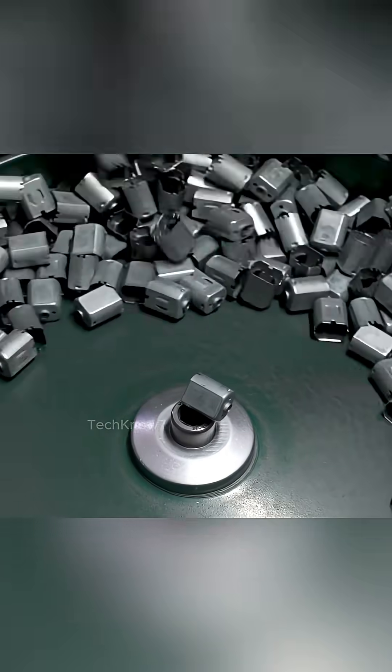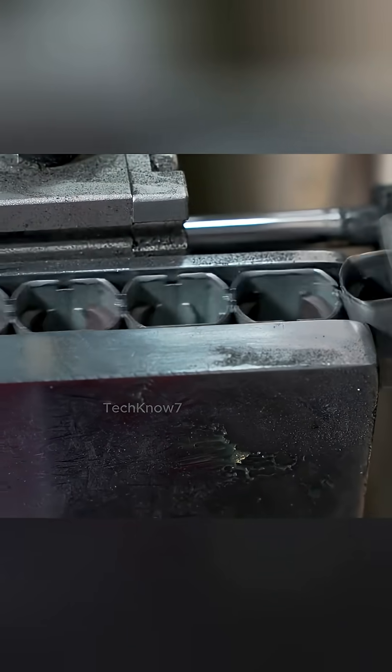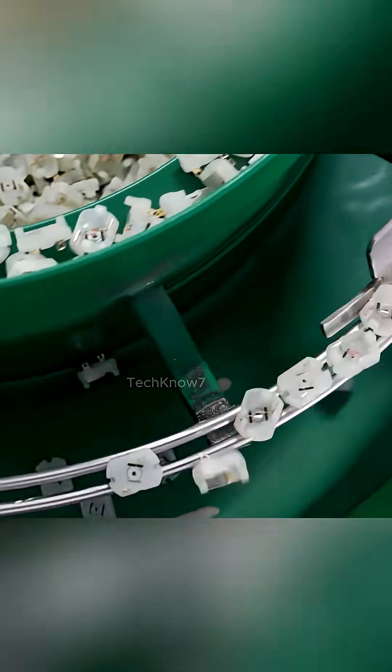Dual-side welding is done in a flash, but its impact is enduring. Each joint must survive thousands, if not millions, of rotations. Every spark here is a silent promise — durability, endurance, and microscopic perfection.